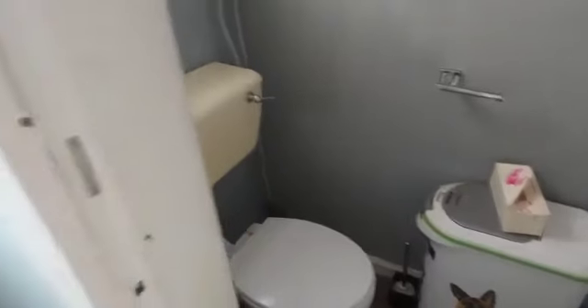This is your downstairs toilet. And this is the back door, which is currently stiff and I don't want to break it — I'll show you the outside from upstairs. And that's your consumer unit.